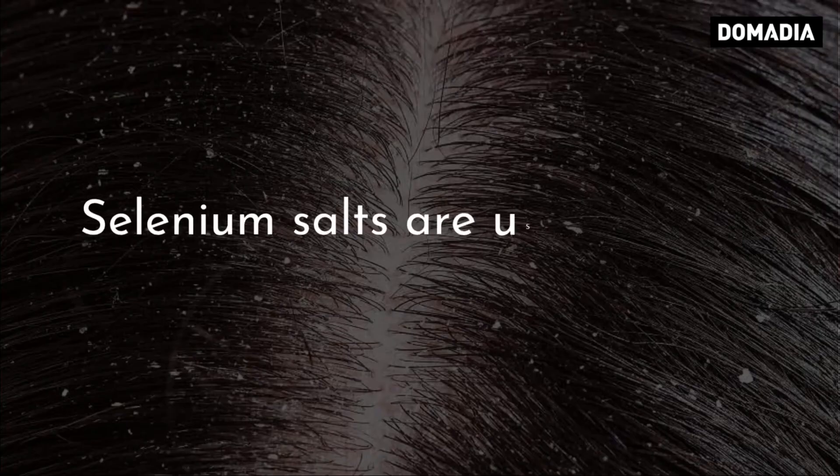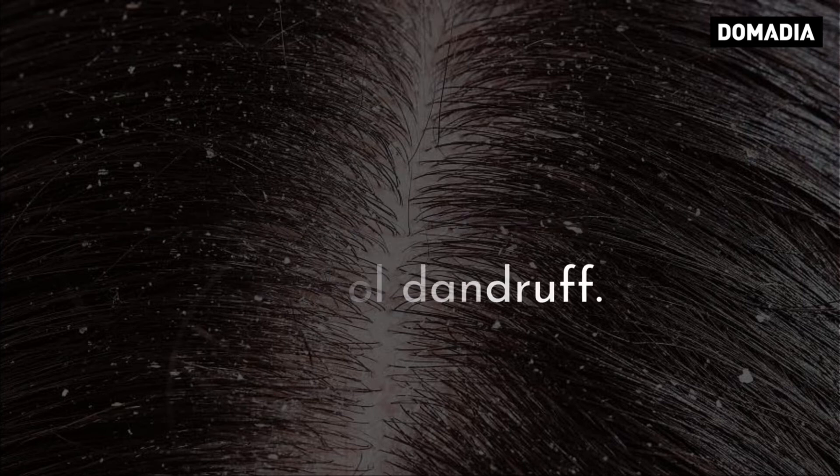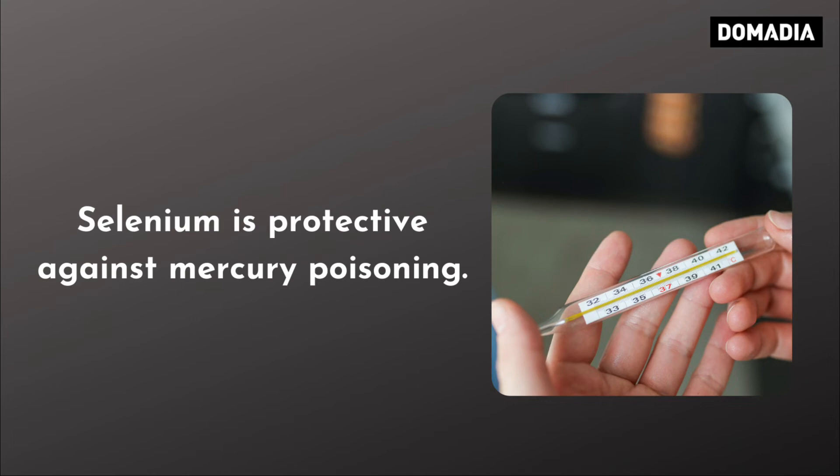Selenium salts are used to help control dandruff. Selenium is also protective against mercury poisoning.